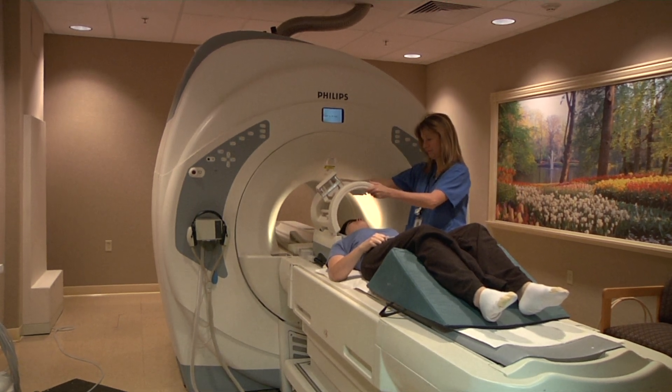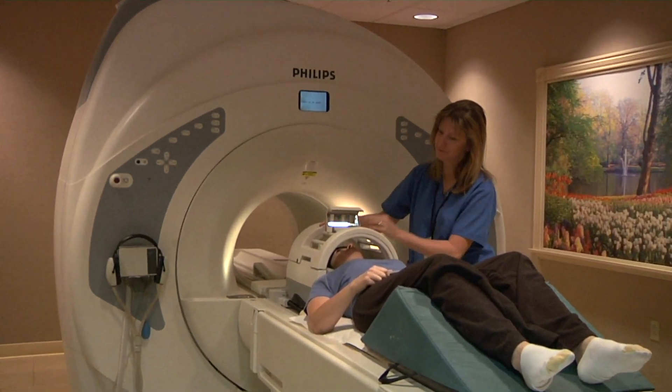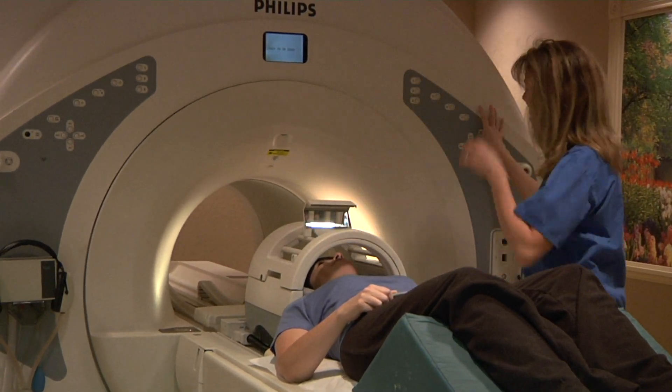MRI is useful to scan the brain for tumors, multiple sclerosis, stroke, hydrocephalus, shrinking of the brain, and abnormal blood vessels.